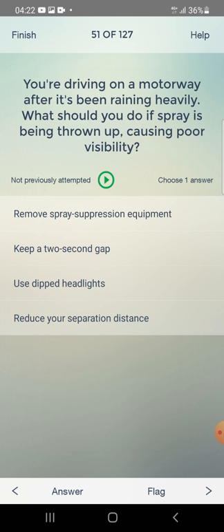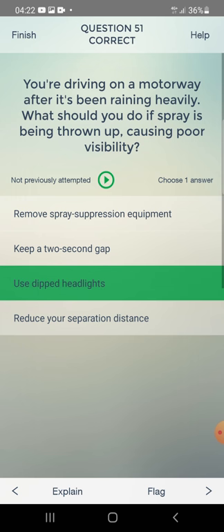You are driving on a motorway after heavy rain. What should you do if spray is being thrown up causing poor visibility? Remove spray suppression equipment, keep a two-second gap, use different lights, reduce your separation distance, or use dipped headlights? The answer is: use dipped headlights.